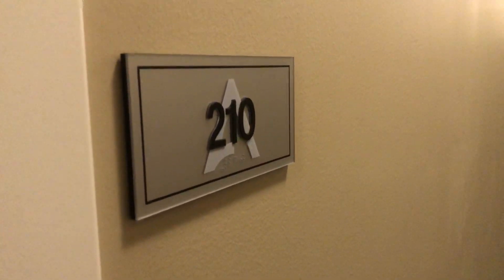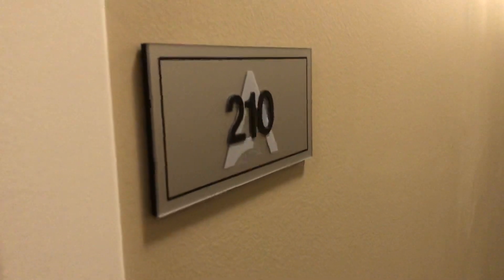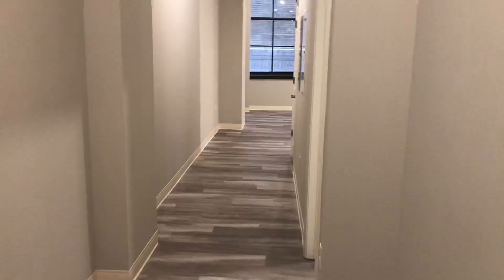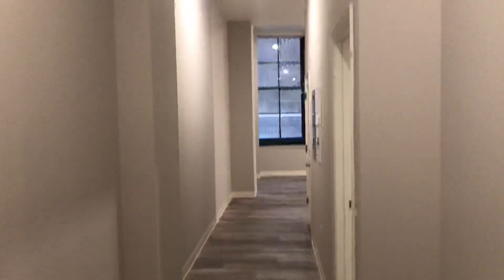Hi there, this is Donna with the Athlon Apartments at the Cleveland Athletic Club, taking you on a tour of Suite 210. This is a large one-bed, one-bath suite with extra-high ceilings.